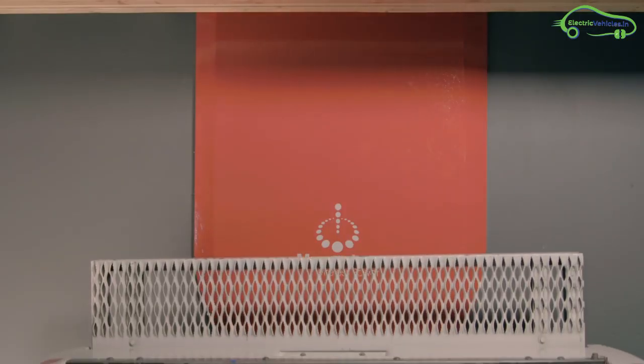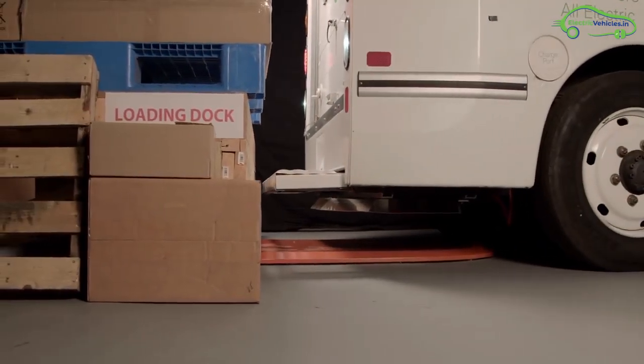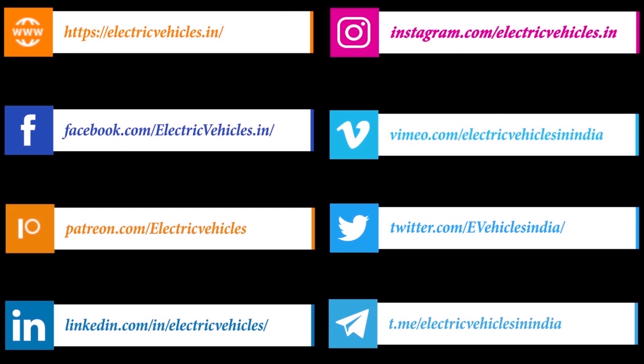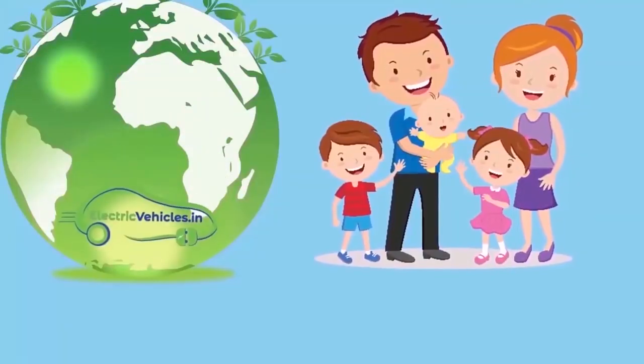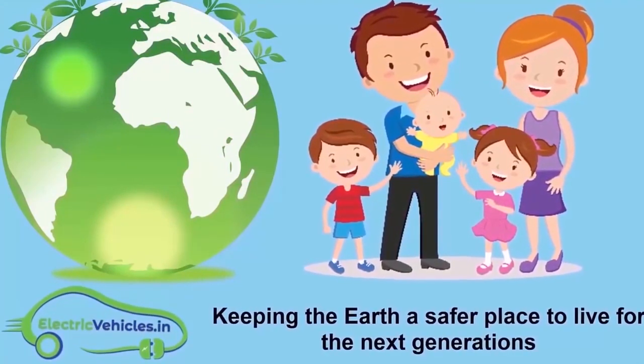We hope to see such wireless charging facilities spread all around the world. Go green, go electric. Electric Vehicles India's motto is keeping the Earth a safer place to live for the next generations.